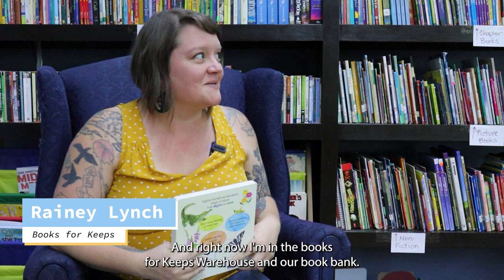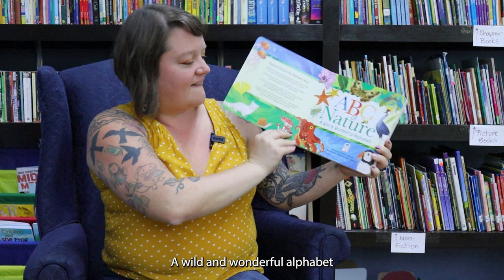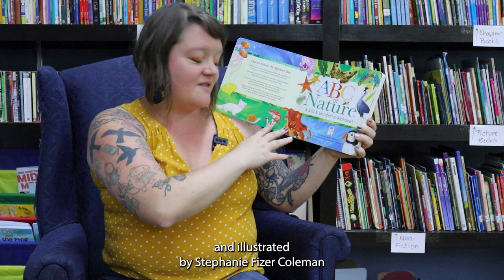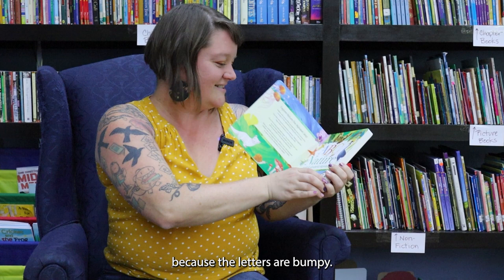Hi, I'm Reney Lynch and I work for Books for Keeps. Right now I'm in the Books for Keeps warehouse in our book bank, and today I'm going to be reading ABC of Nature: A Wild and Wonderful Alphabet, written by Carmine Faltone and illustrated by Stephanie Fizer Coleman. And when you pick this book up, make sure you touch it because the letters are bumpy.